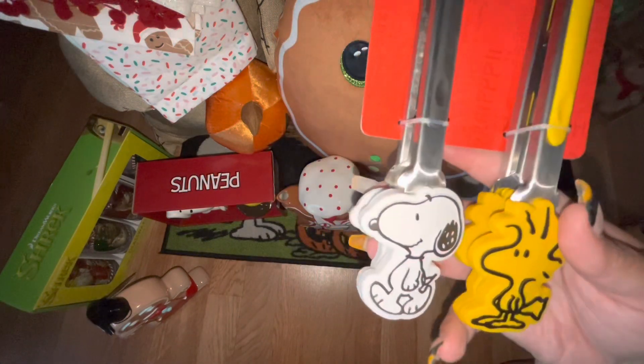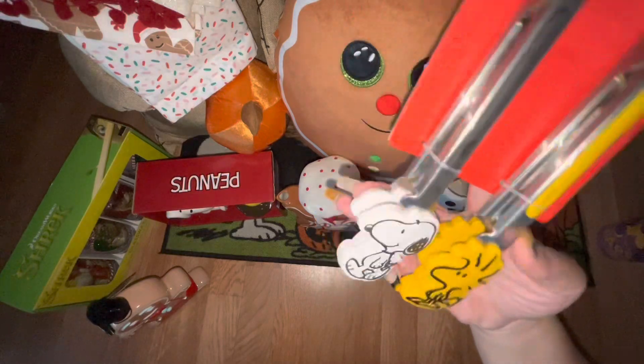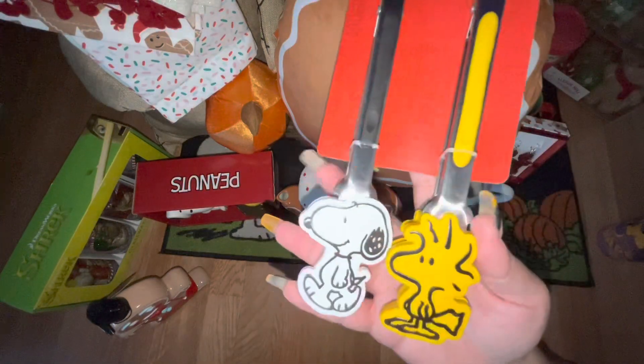He's a gingerbread cookie plush. From Ross I got these mini tongs — they were $6.99. It's Snoopy and Woodstock and it matches perfectly with the salt and pepper shakers. I picked these up for myself — they're not a holiday item but they are stinking cute.